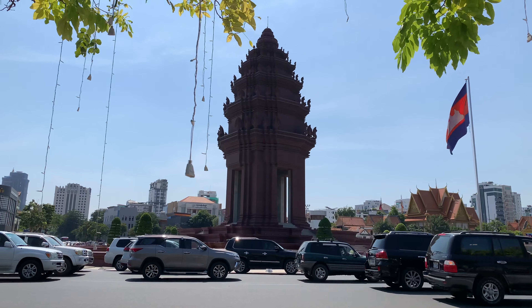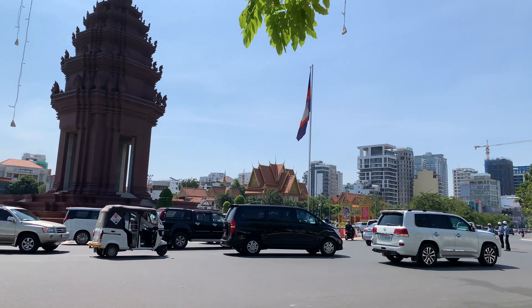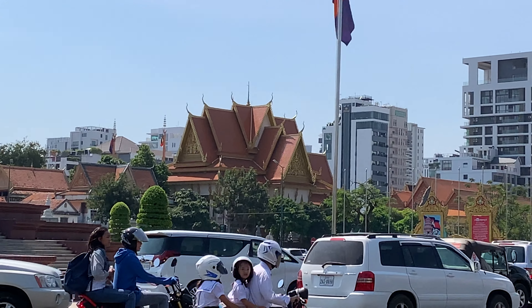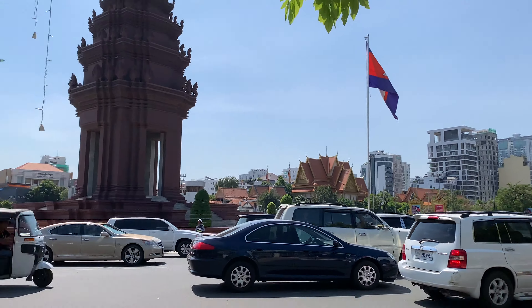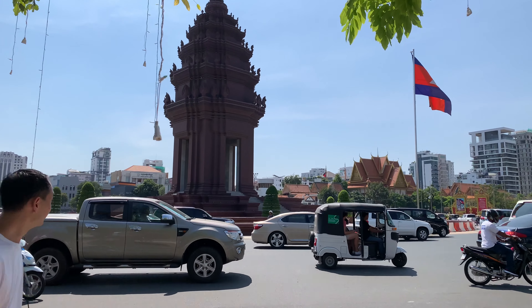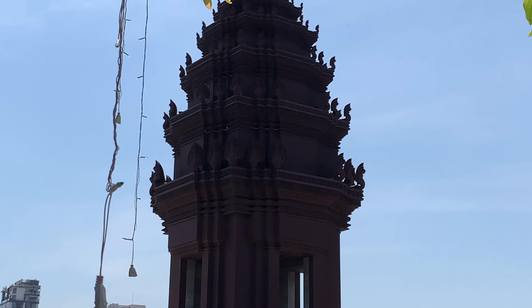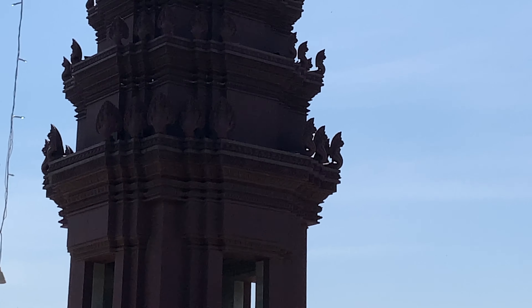There's a bridge over there and a temple in the distance. Let me get a closer look at the temple. You can see these cobras on it.